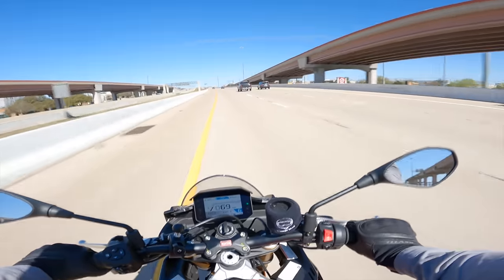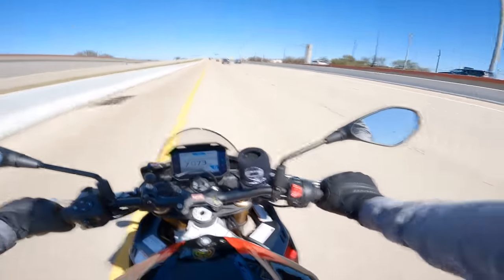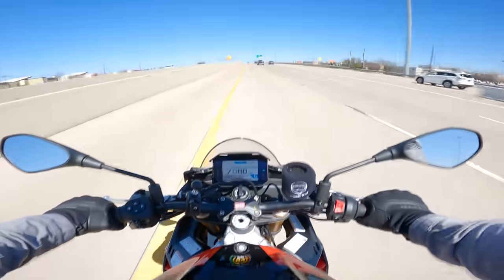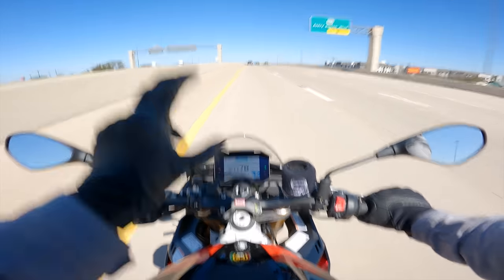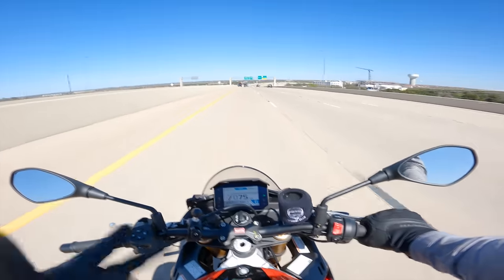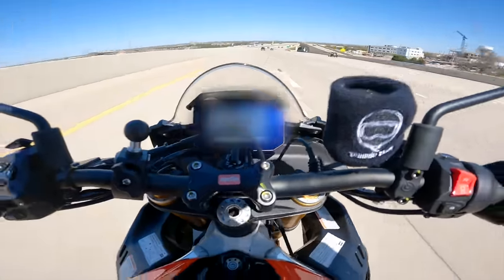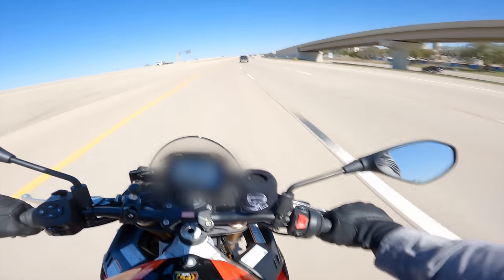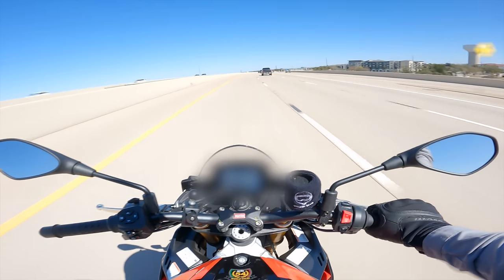The seat is still pretty stiff, the bars are still pretty low, and the pegs are still pretty high. This motorcycle is a thoroughbred fast-boy motorcycle. And you can really feel it by the way that this windscreen is set up — it's really not doing any work protecting me from the wind. It wants you to be in the pocket all the time, because that's what this bike is meant to do. It's just meant to be going 120 miles an hour all the time, at least.